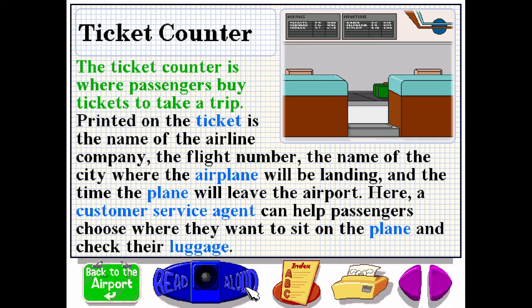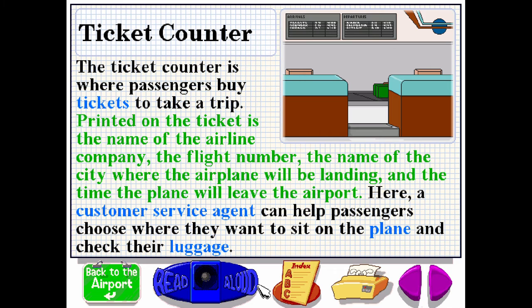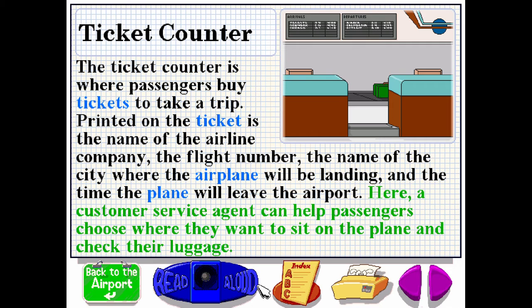The ticket counter is where passengers buy tickets to take a trip. Printed on the ticket is the name of the airline company, the flight number, the name of the city where the airplane will be landing, and the time the plane will leave the airport. A customer service agent can help passengers choose where they want to sit on the plane and check their luggage.